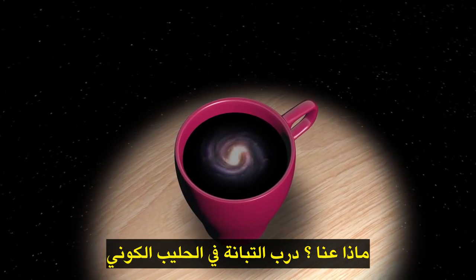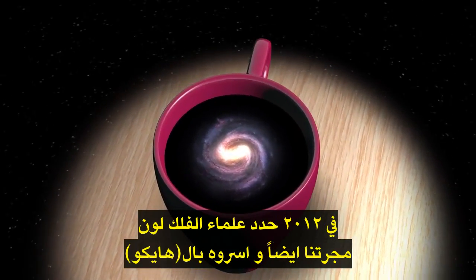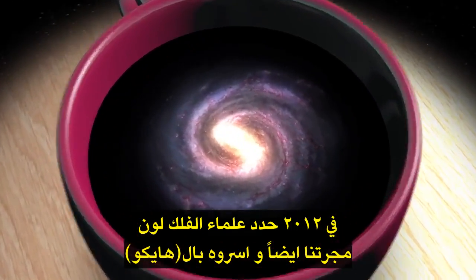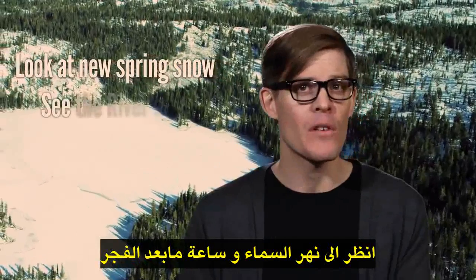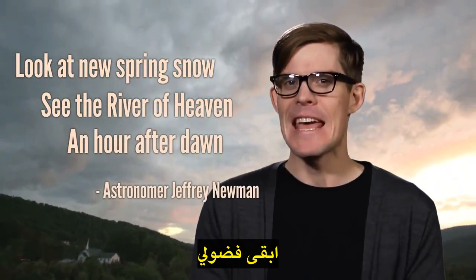And what about us — the Milky Way in that Cosmic Latte? Well, in 2012, astronomers determined the color of our galaxy too, and captured it in a haiku: "Look at new spring snow. See the river of heaven, an hour after dawn." Stay curious.